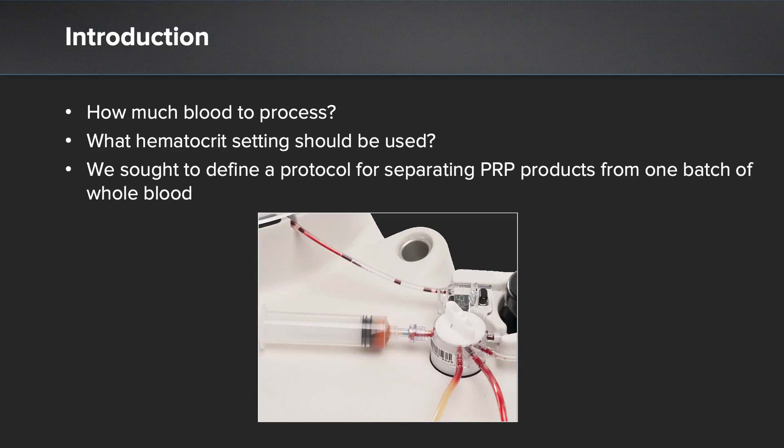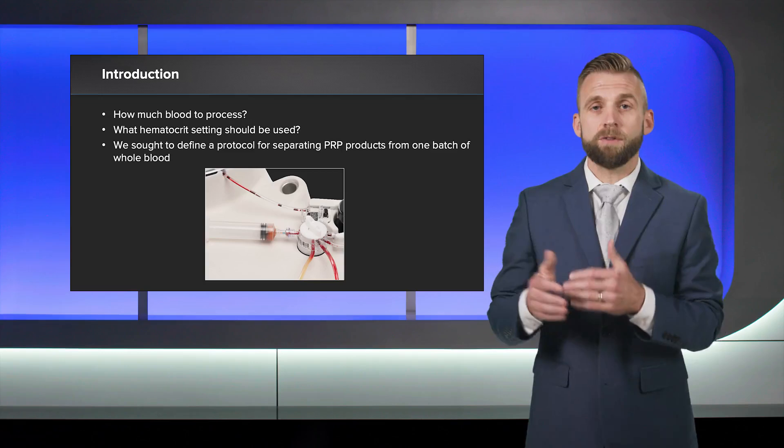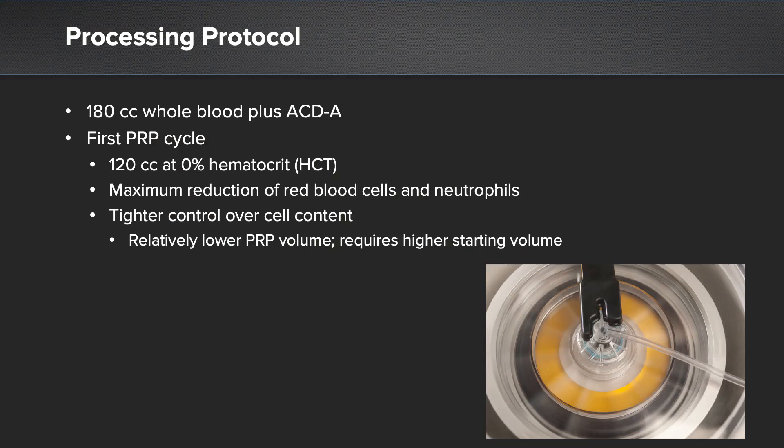Given the range of processing options, it can be challenging to know how much blood to process and at what hematocrit setting. To provide guidance on these blood processing parameters, we set out to report the cellular concentrations of different PRPs created using multiple unique processing cycles. We started with 180 cc's of whole blood mixed with ACDA, and this entire mixture was loaded into the ANGEL processing kit.